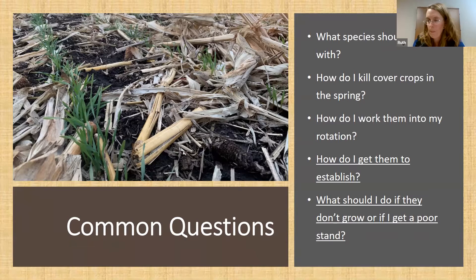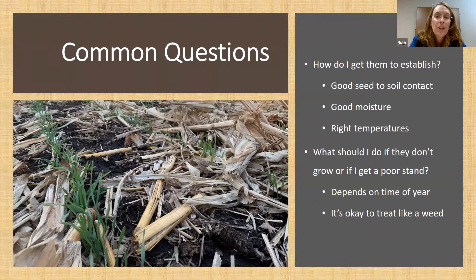How do I get a cover crop to establish well? This honestly comes down to good old classic agronomy. You want good seed-to-soil contact, good moisture, and good temperatures. The best way to get good seed-to-soil contact is drilling your seed after harvest. However, the further north you go, the less growing season you get after harvest. A lot of folks aerial seed or overseed into a standing crop. If you're doing that, try to time it with a good rain in the next couple of days to work the seed into the soil profile, and consider increasing your seeding rate.